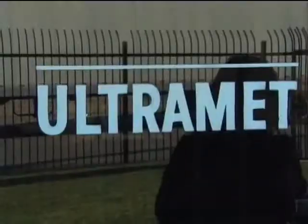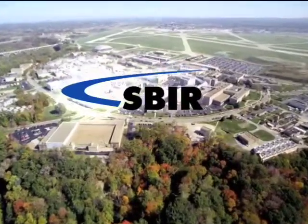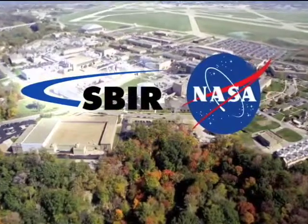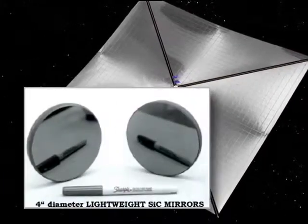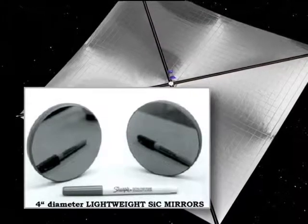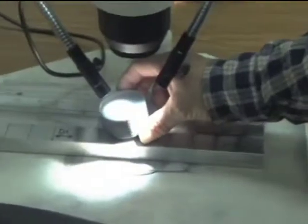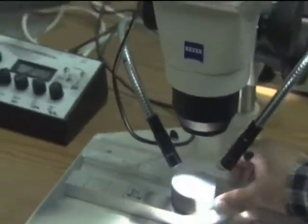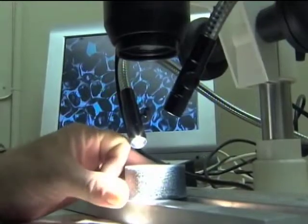In 1987, a small firm in Pacoima, California called Ultramet received a Small Business Innovation Research, or SBIR, contract from NASA's Glenn Research Center to develop a lightweight ceramic foam material. From the new material, the company successfully produced high-quality reflectors that could be used as ground or space-based solar collectors. With SBIR funding from other agencies, they further advanced the technology for a number of aerospace and industrial applications.